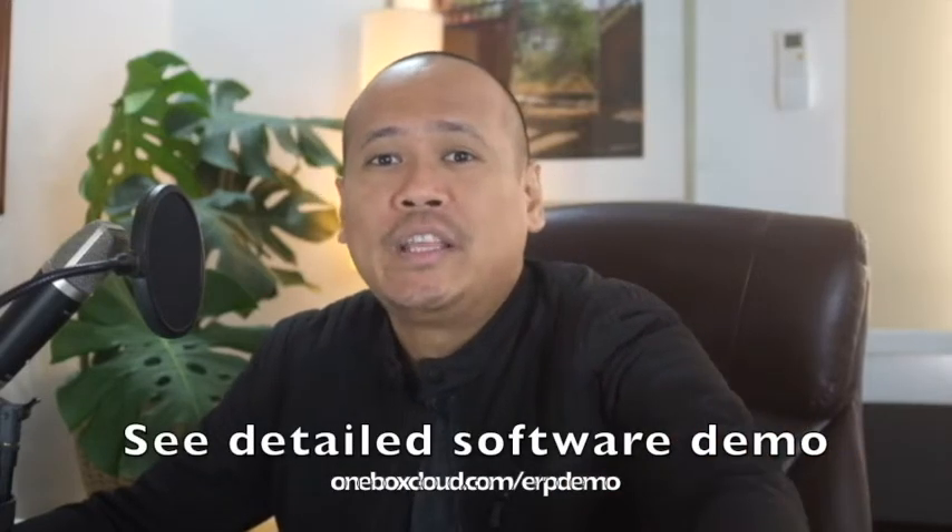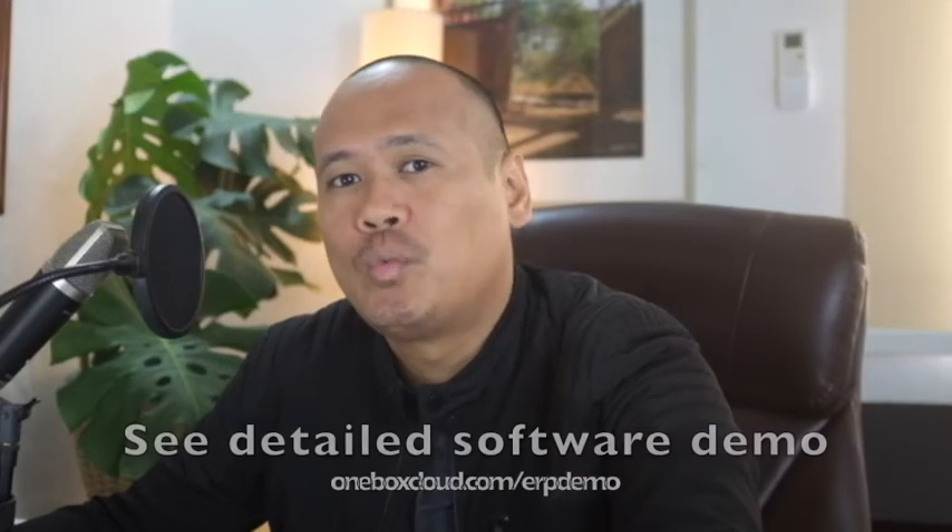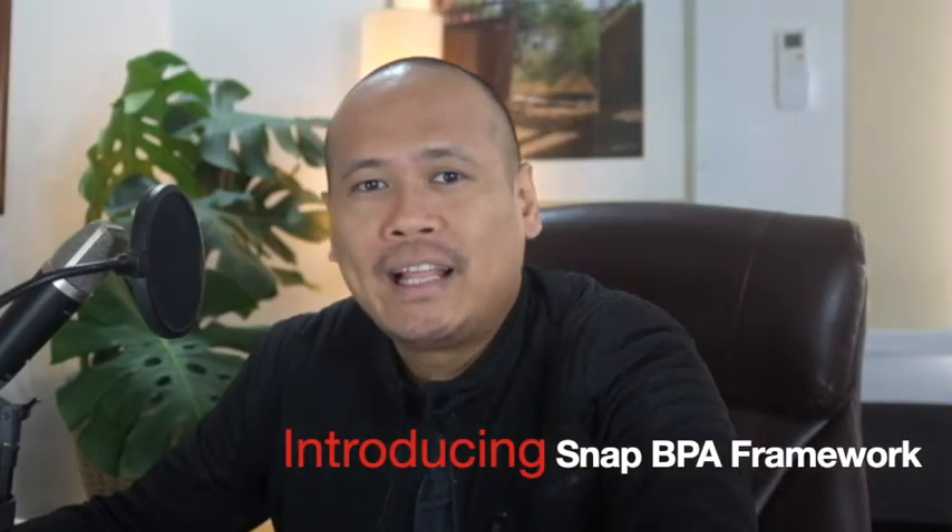After this video, make sure to click the link below to see a detailed walkthrough of how a cloud-based Filipino ERP software looks like, and how our proven Business Process Automation Framework — what we call the SNAP BPA Framework — can help make your implementation successful compared to other complicated, imported ERP systems.